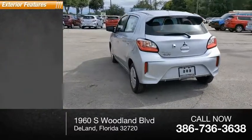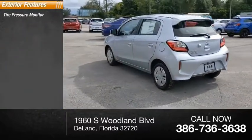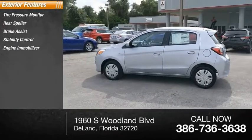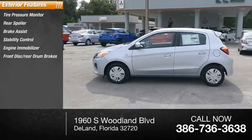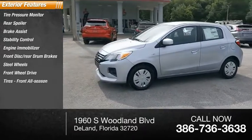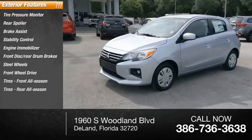Here are some of this vehicle's great options: tire pressure monitor, rear spoiler, brake assist, stability control, engine immobilizer, front disc and rear drum brakes, steel wheels, FWD tires, front all-season tires, and rear all-season tires.